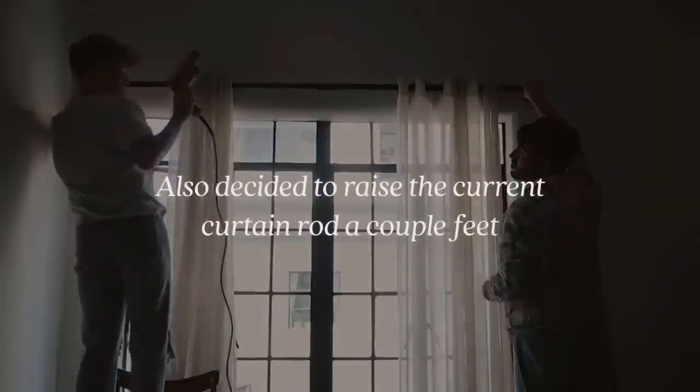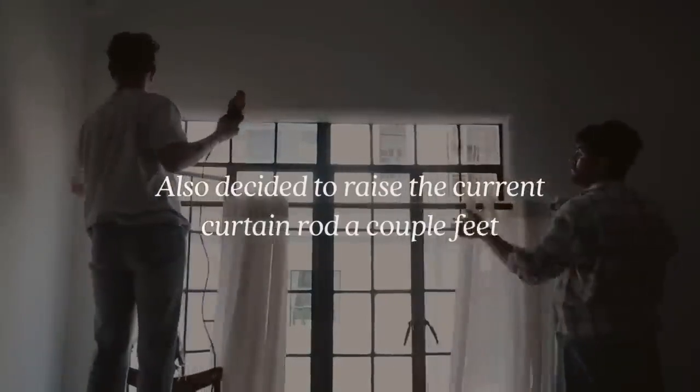Our first tip is one I have mentioned on the channel before. This works in rental-friendly spaces, this works in a home, this works anywhere you need to cover up some windows — and that is just making sure your curtains are floor to ceiling. I cannot stress enough how much of an impact floor-to-ceiling curtains really make. I recently did my friend Trevor's space and his curtain rod was mounted just right above the window.